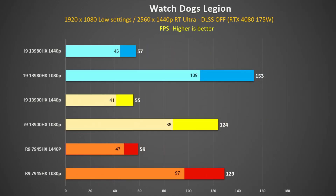In Watch Dogs Legion at 1440p, all three systems are in spitting distance of each other. It's only at 1080p that the 13980HX pushes ahead with a 19% advantage over the 7945HX and 23% over the 13900HX. The 7945HX is 4% faster than the 13900HX at 1080p.